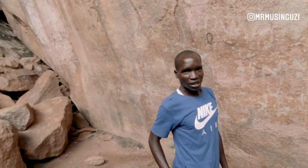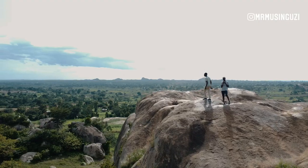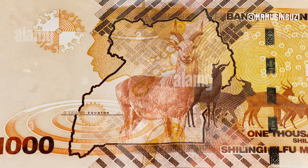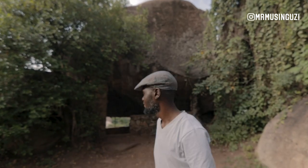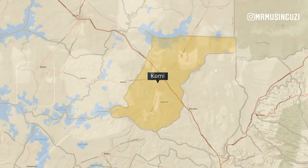My grandfather told me that they found a hand — a hand of a human being. For them, they believe their son and their God. If you look at the current 1,000 Ugandan shilling note, you will see this symbol that can be traced back between 5,000 to 12,000 years ago from the oldest artwork in Uganda, located in the eastern part in Kumi, a district majorly occupied by the Itesot tribe.